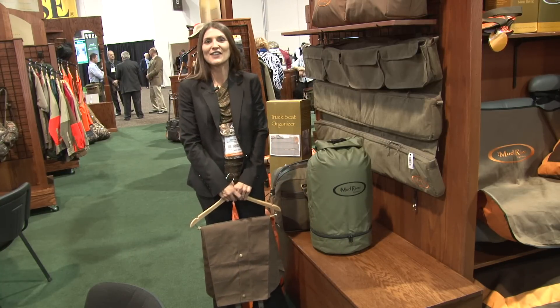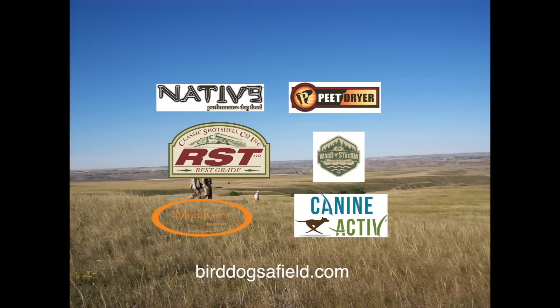Good luck this fall. Have a great year of hunting. Bird Dogs Afield, presented by Native Performance Dog Food, and brought to you in part by RST Shot Shells, Mud River Dog Products, Beach Shoe Dryer, Wooden Stream Outdoor Footwear, and Canine Active.